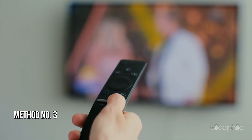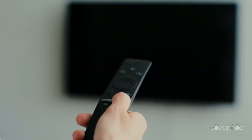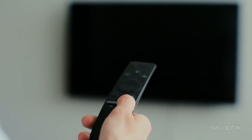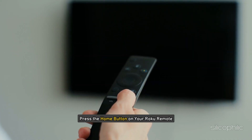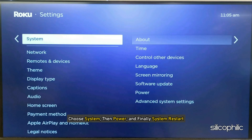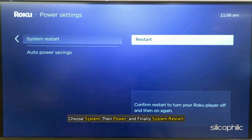Method 3: Restart your Roku device. Restart your Roku streaming player or Roku TV. You can do this from the settings menu. Press the home button on your Roku remote, scroll and select Settings, choose System, then Power, and finally System Restart.